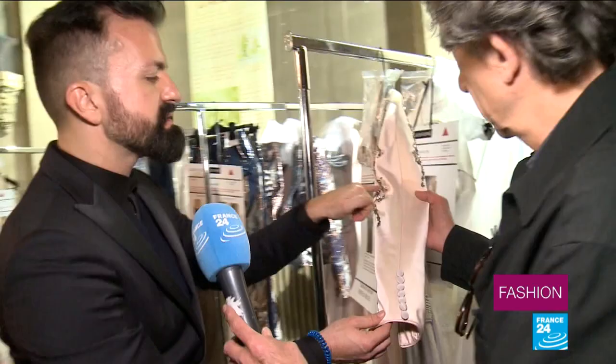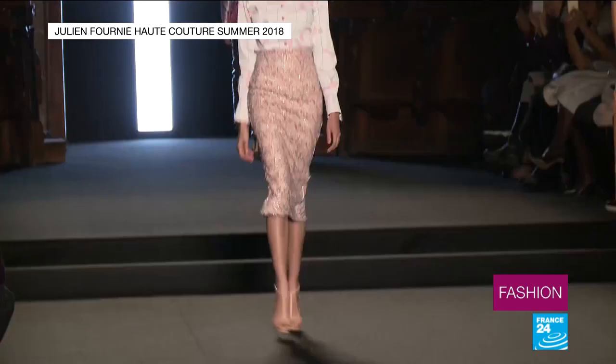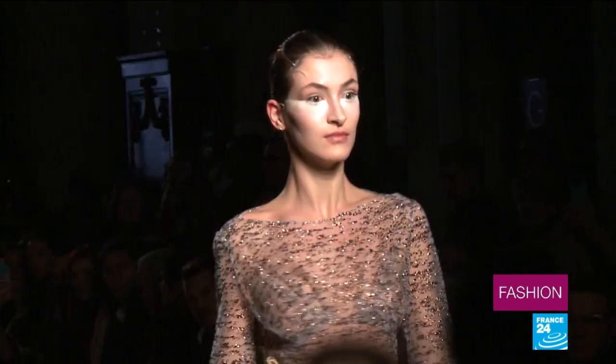We went so far as to dye the thread exactly the same colour as the fabric. The details are hard to make out even for those in the front row, but the overall aesthetic goes down well with the audience.